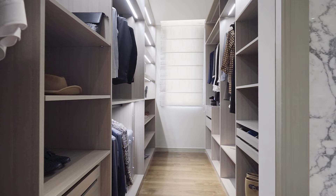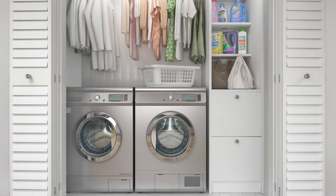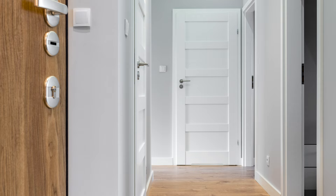But these fixtures aren't just for closets. They can illuminate any space in your home effortlessly, including laundry rooms, bathrooms, storage areas, and hallways.